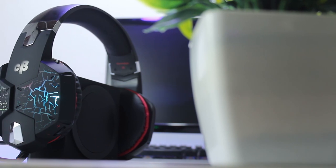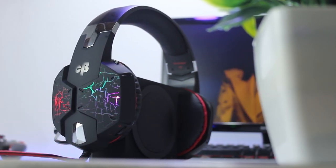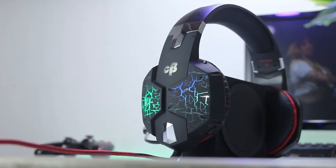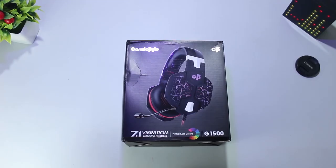First let's talk about the price. The price of this headset is 7900 rupees and you can buy it from Amazon.in or the Cosmic Byte official website. The best buy link will be given in the description below. Also, use the coupon code given in the description to get an additional 10% discount.